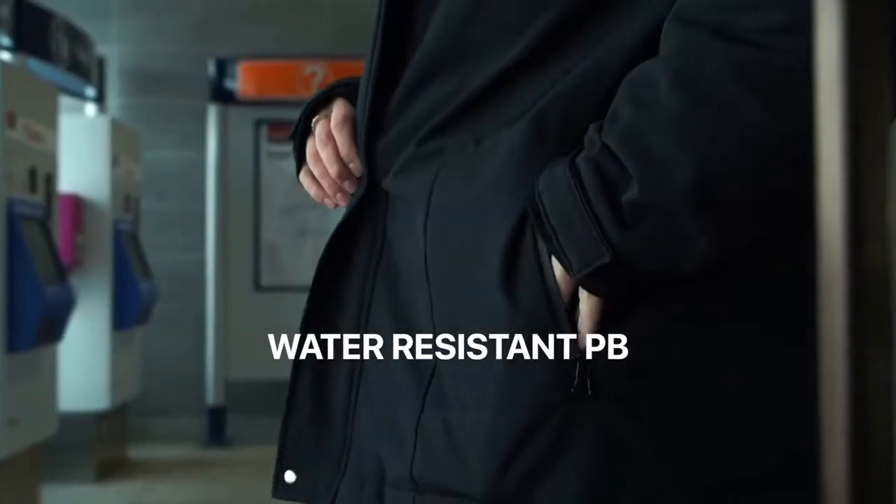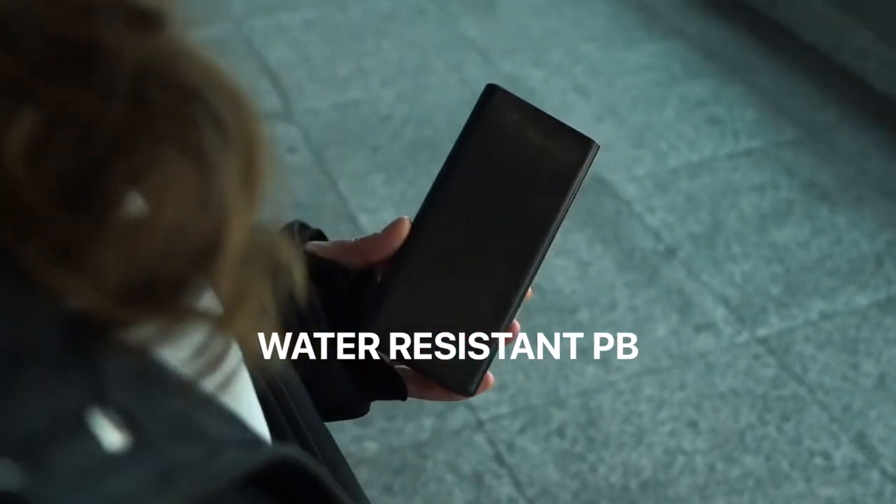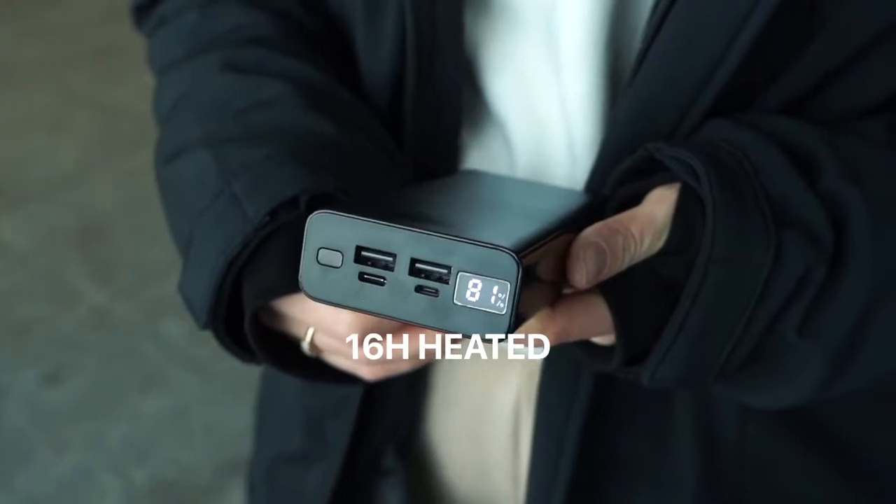For our early backers, we include our latest water-resistant 20,000 milliamp power bank for free, keeping your Bold jacket heated for up to 16 hours.